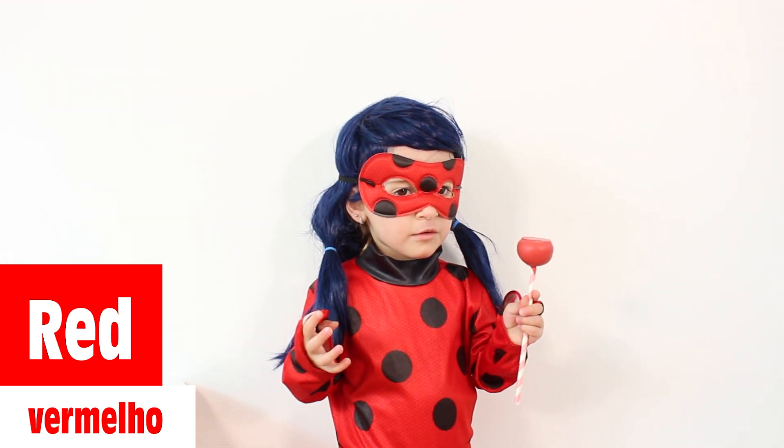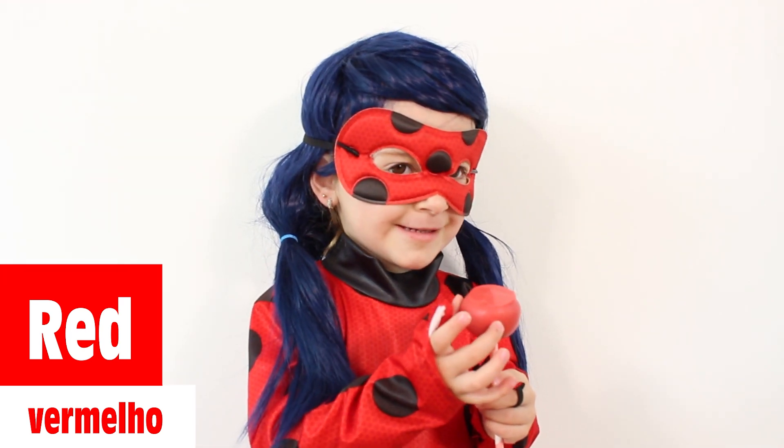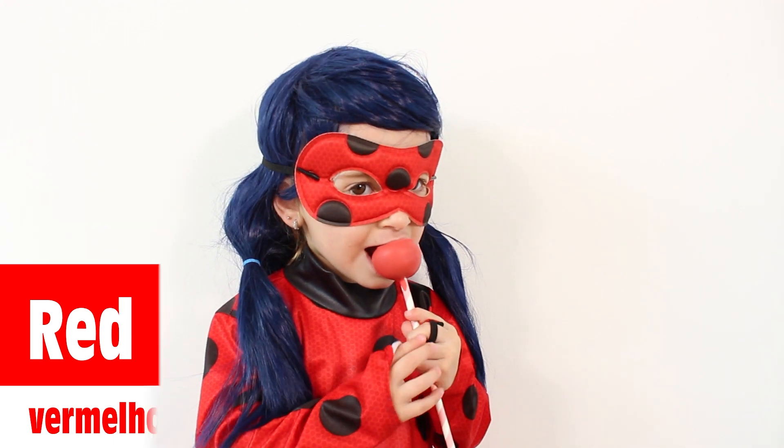Do you know what color this is? Red, red, red. This is red. Mmm, yummy.